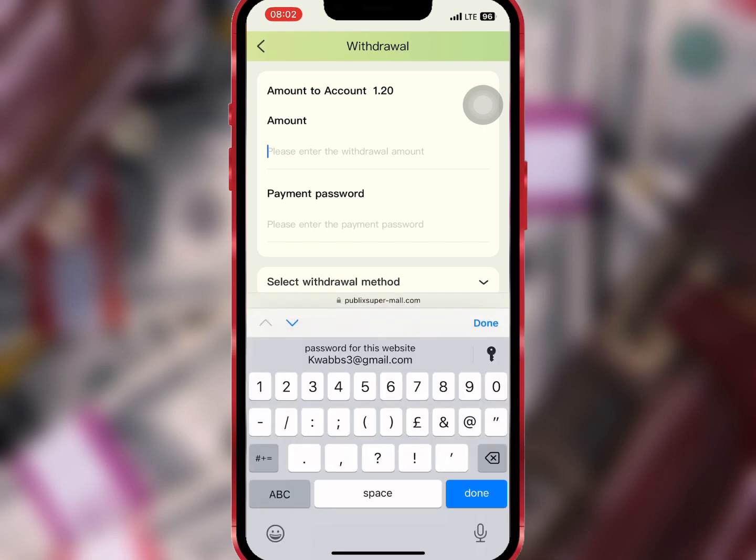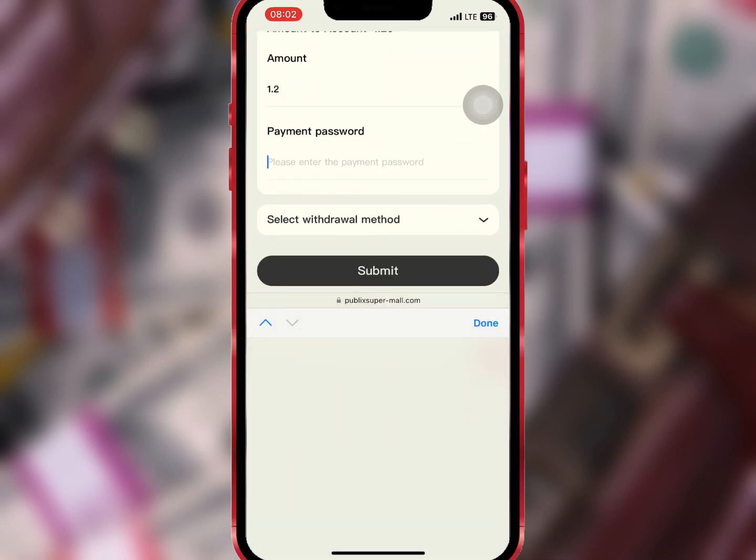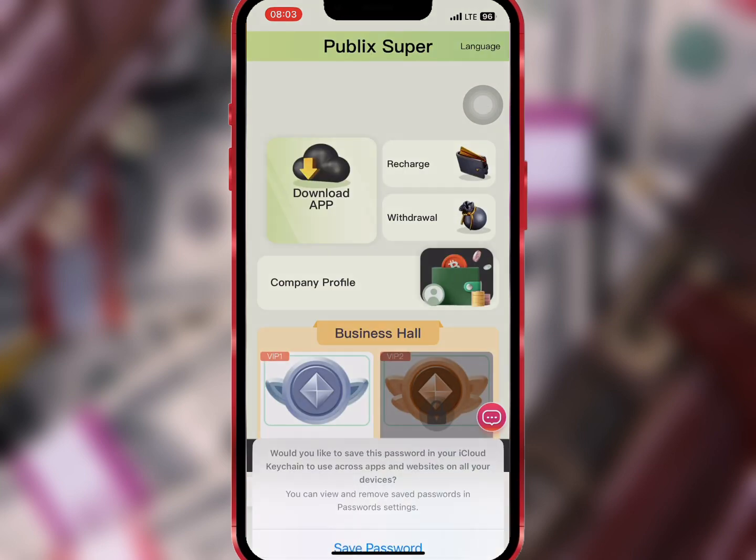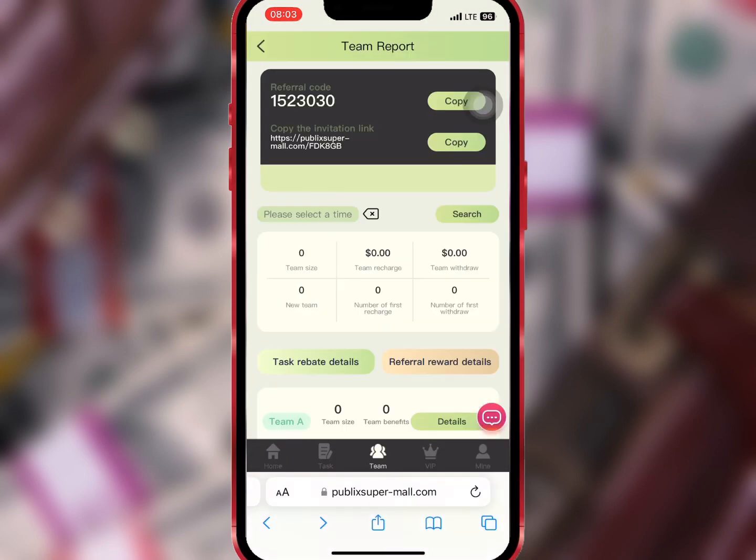Now I will enter the amount I want to withdraw and my payment password. When I'm done I will choose my withdrawal method and tap on Submit. My withdrawal is successful, so I will wait for some time and check my wallet.